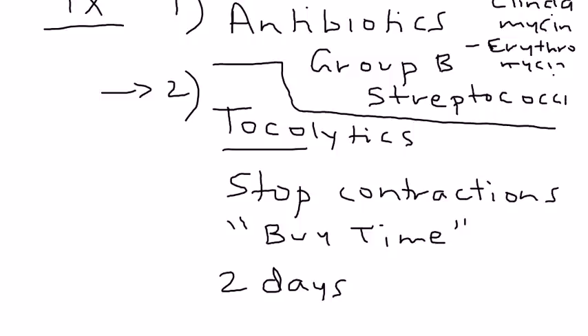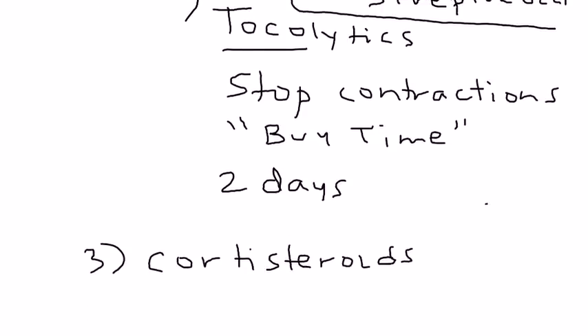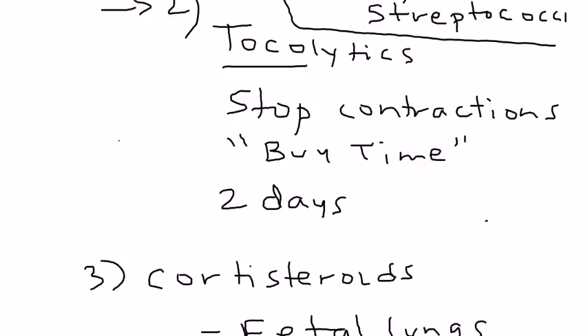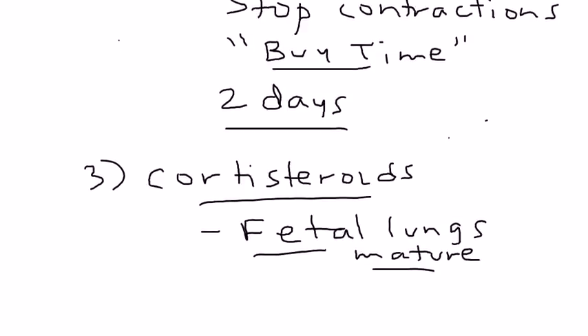The reason you want to delay delivery by two days is to give the third treatment: corticosteroids. Corticosteroids allow the fetal lungs to mature. Tocolytics and corticosteroids go hand in hand — the tocolytics buy two extra days during which you administer corticosteroids to build fetal lung maturity, decreasing the risk of neonatal respiratory problems. The most common corticosteroids used are betamethasone or dexamethasone.